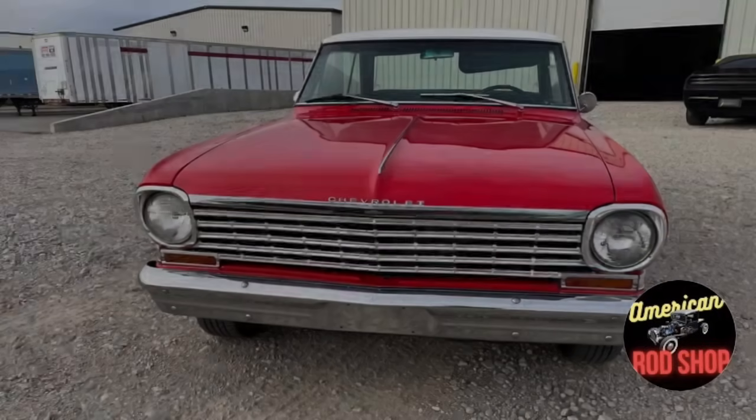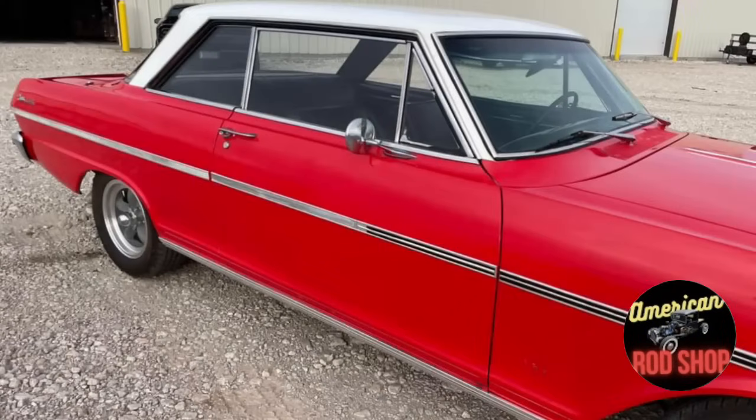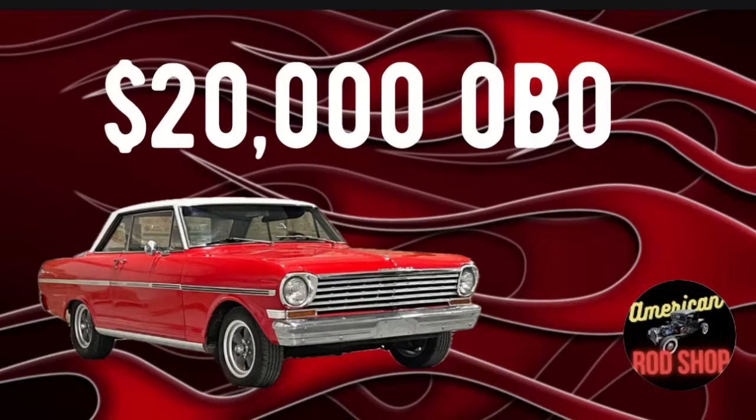Asking $20,000 or best offer, and the owner is willing to trade for a like-kind classic car such as a square body Chevy or a Bronco. So guys, if you've got either one of those to trade, you could possibly work a deal with this gentleman for this 1963 Chevrolet Classic Nova SS.